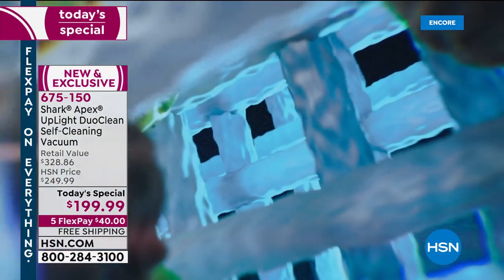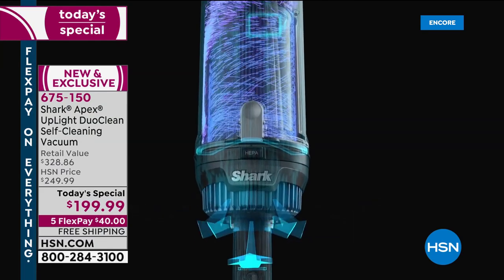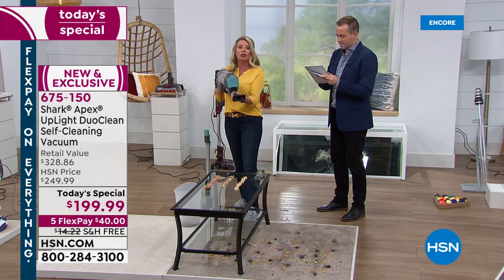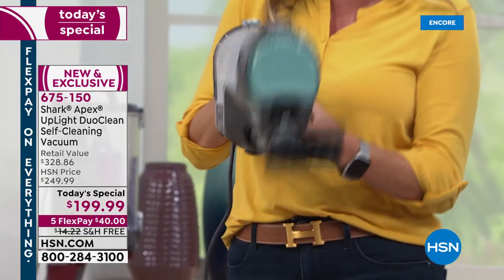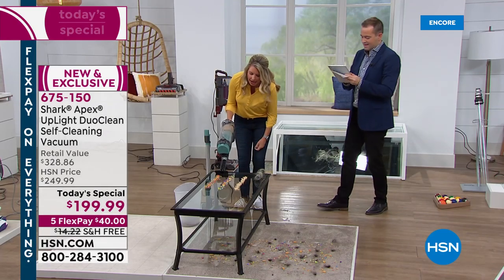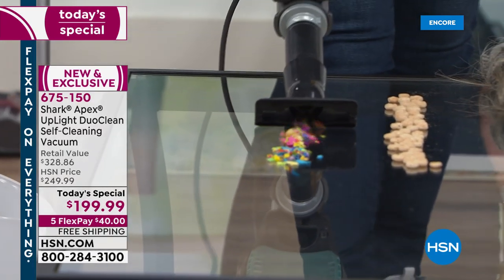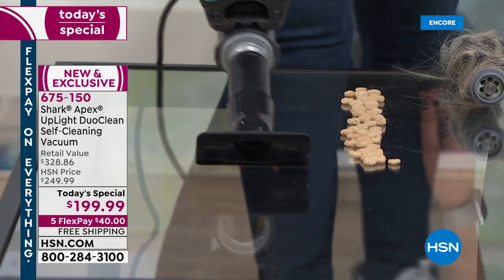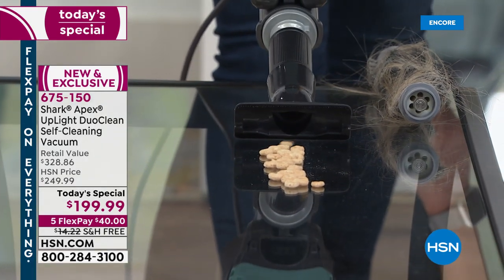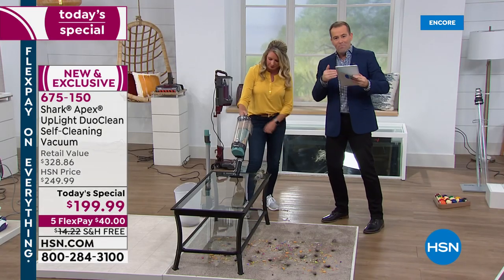Easy and simple — sucking it up before it even gets there. Look at that. Now this is your two-in-one. You don't need a separate hand vacuum. You've got both. We're getting great questions. Grace wants to know — is the filter washable? Yes, it is. Also, Sean wants to know how much it weighs — just over 10 pounds.